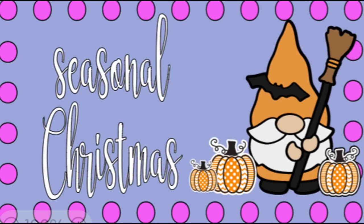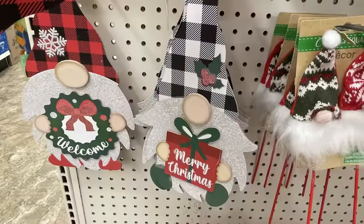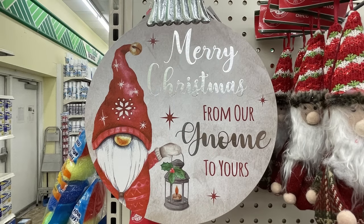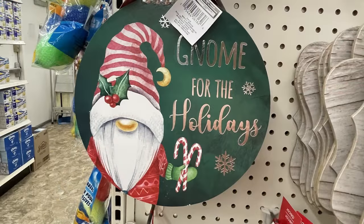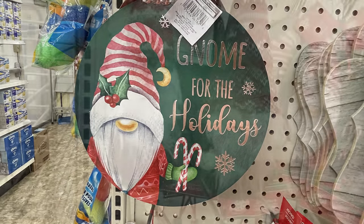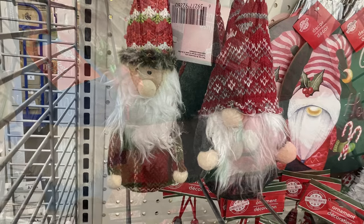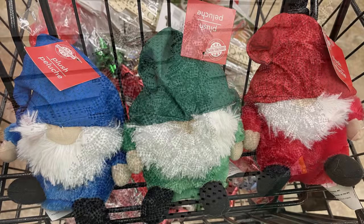For the seasonal Christmas items — lots of gnome items this year. They brought back the 'Gnome for the Holiday' sign and these little gnomes with the buffalo plaid. They also have the large gnome Christmas bulb signs in two different designs, the gnome ornaments, and the small stuffed gnomes in either blue, green, or red.